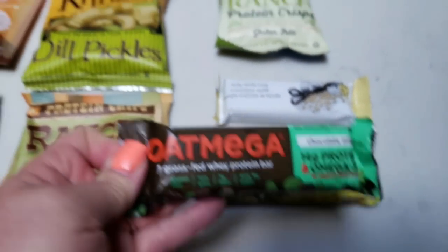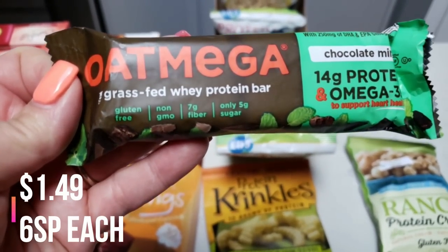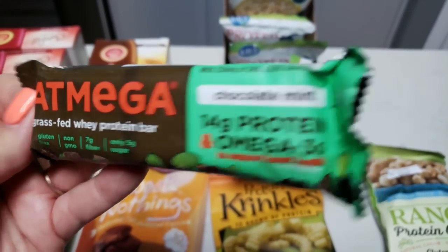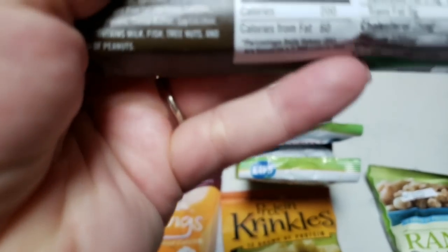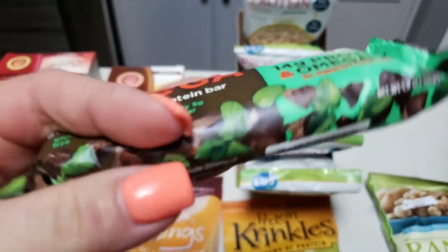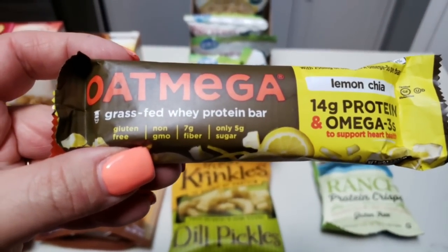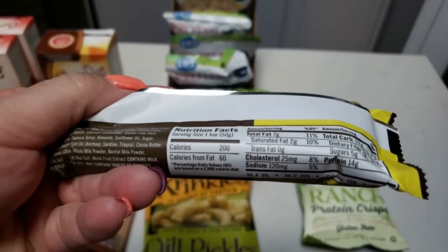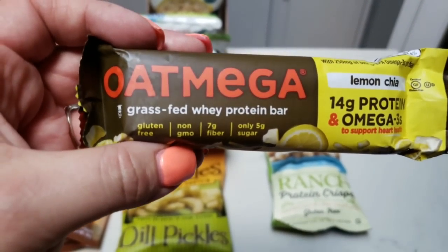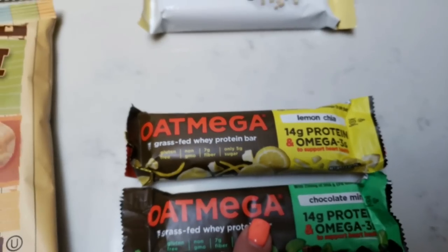I also found a couple of protein bars. This is the OatMega brand — grass-fed whey protein, gluten free, non-GMO, seven grams of fiber, only five grams of sugar, 14 grams of protein, and omega-3s. This is the chocolate mint. Stats: 200 calories, 2.5 grams saturated fat, five grams of sugar, and 14 grams of protein. From that same company I also picked up the lemon chia, which is also 200 calories, so these will have the same smart points. I wanted to have these available for those emergency meal situations.